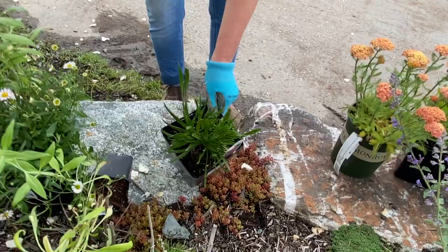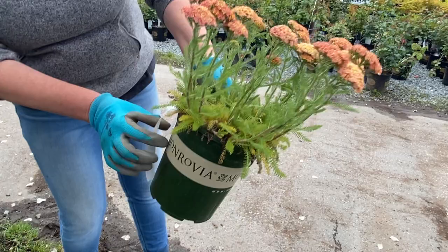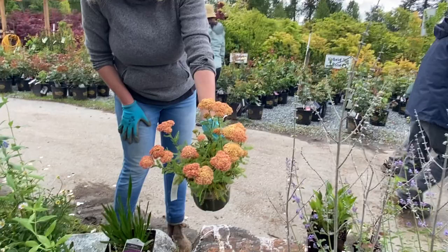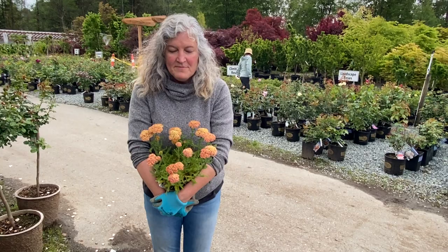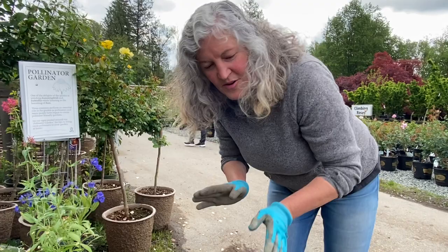Another plant that I absolutely love for the pollinator garden is Yarrow — it's just a glorious, glorious plant. This one is called Desert Eve, and it's Achillea millefolium Desert Eve. For a hot, sunny summer border that you want to attract butterflies and bees to, it's just quite an interesting color. This may be today's impulse purchase for me — it just happens at this place, it happens.